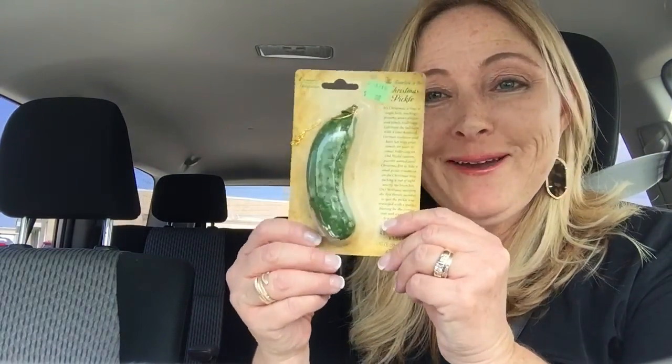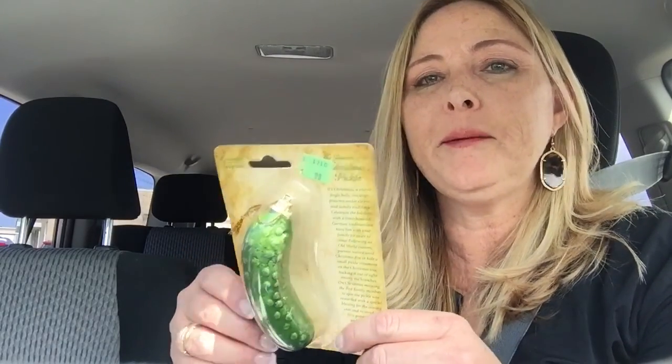The last thing I picked up — I'm going to do a giveaway with it. It's the Christmas Pickle ornament. I paid 99 cents. The tradition says: parents wait until Christmas Eve to hide a small pickle ornament on the Christmas tree. On Christmas morning, the first family member to spot the pickle receives a special blessing and the first present from under the tree. Tell me in the comments what your favorite kind of pickle is, and I'll use a random name generator to pick a winner.